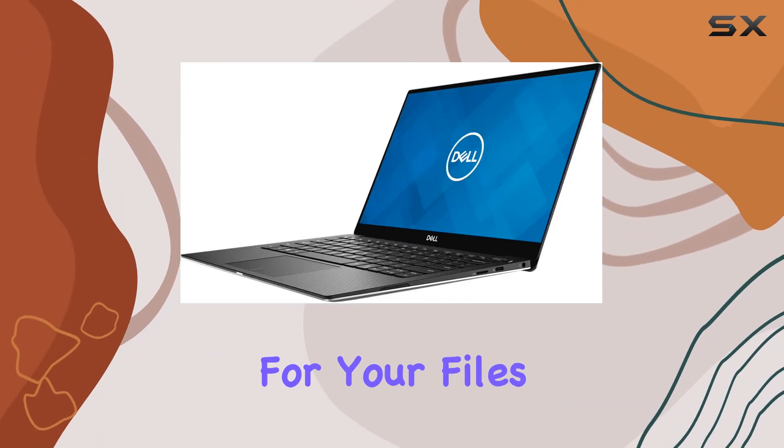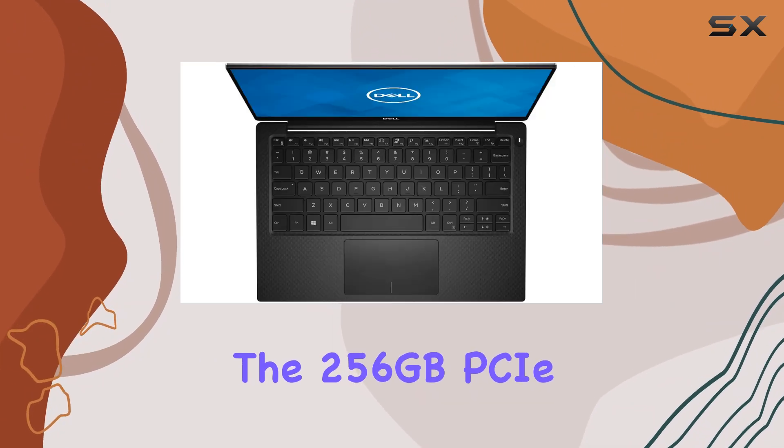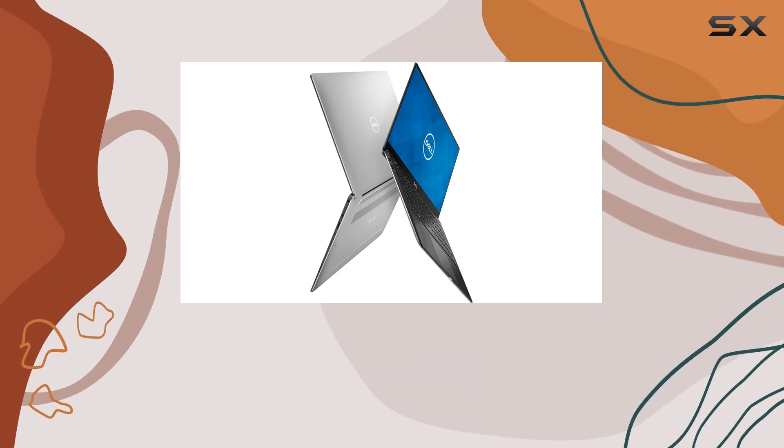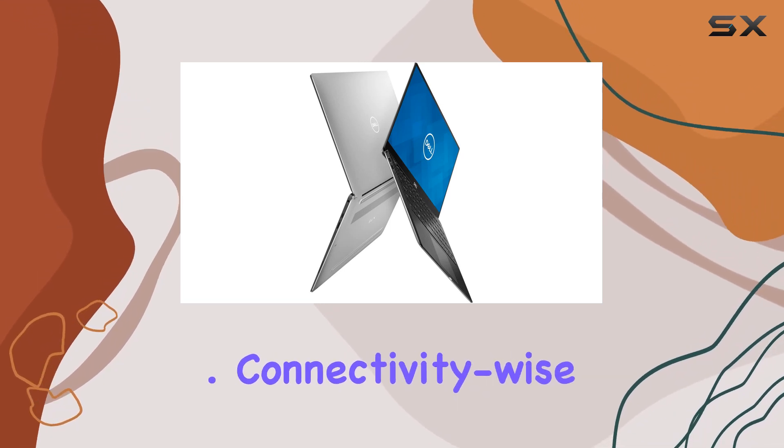Need ample storage for your files? The 256GB PCIe SSD has got you covered, offering ample space while significantly boosting data access speeds.